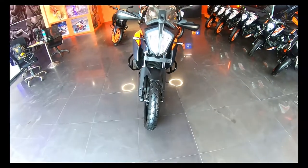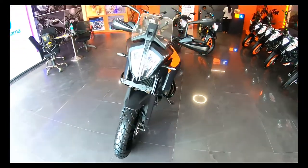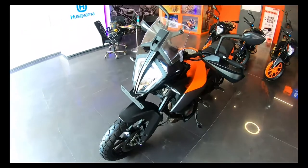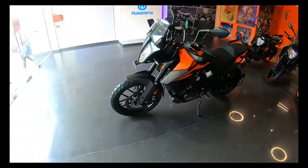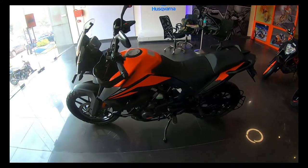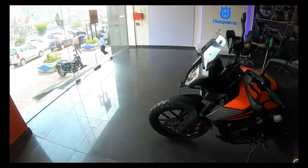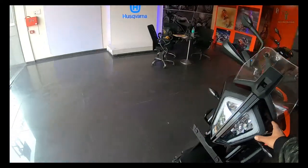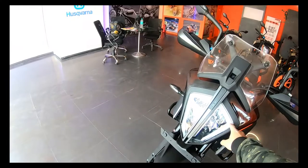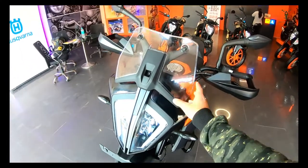If you look at the all-new KTM 390 Adventure, the much-awaited bike, you can see the looks — bulky and aggressive, very ideal for off-roading and touring. First, you can see the huge LED headlamp with the DRL which is always on, and this is the adjustable windscreen.